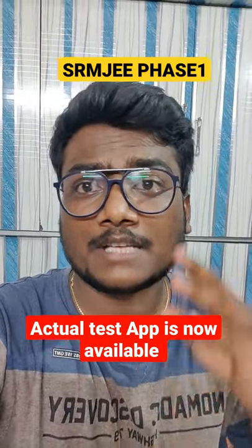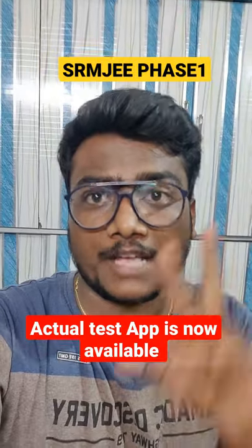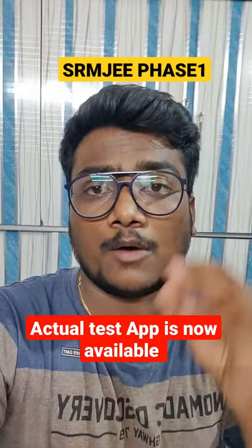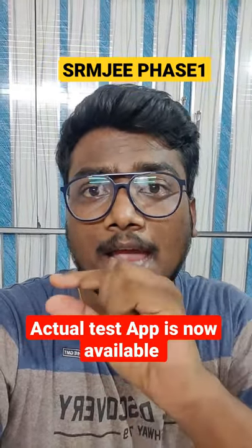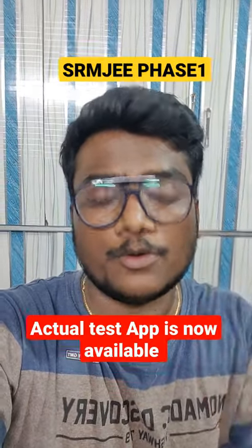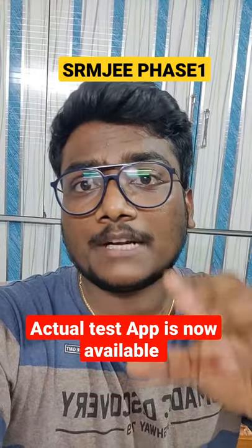SRMJE 2021 Phase 1 exams are scheduled tomorrow and day after tomorrow, that is 23rd and 24th May. This is the SRMJE entrance exam for B.Tech admissions. You can use the link in the description and your login credentials to log in. You will see an actual test app which you can install on your laptop or phone and attempt from either device.